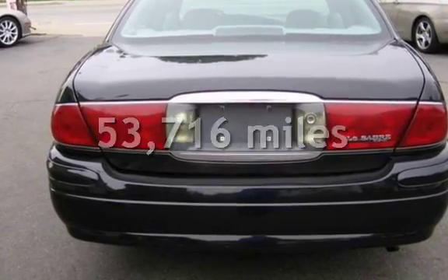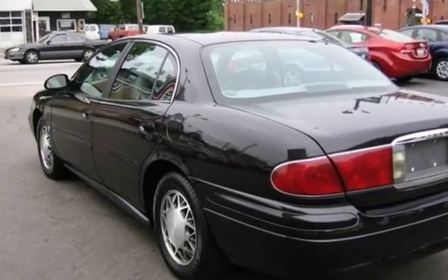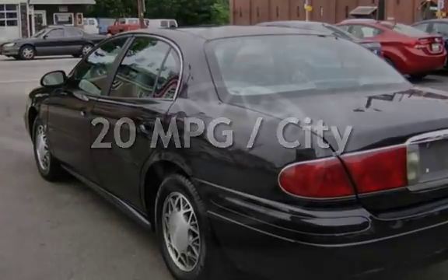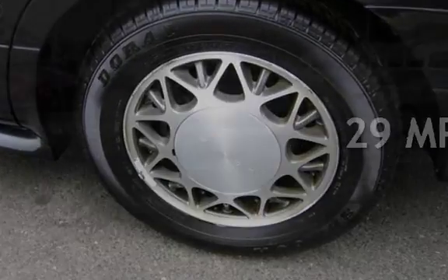This Buick has less than 54,000 miles on the odometer. Estimated fuel economy for this vehicle is 20 miles per gallon in the city, and 29 miles per gallon on the highway.